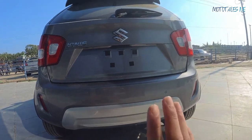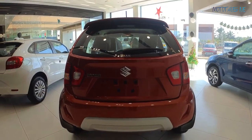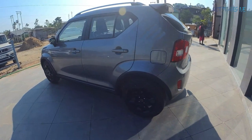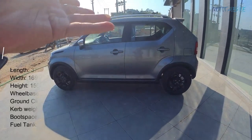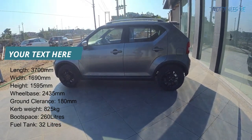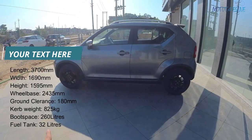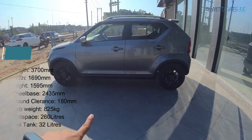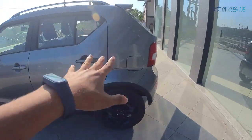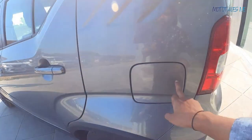From the rear it looks really nice and wide because of the bulged-out wheel arches. Talking about dimensions: the length is 3700mm, width is 1690mm, height is 1595mm, and the wheelbase is 2435mm. Ground clearance is 180mm and fuel tank capacity is 32 litres, which is very decent.